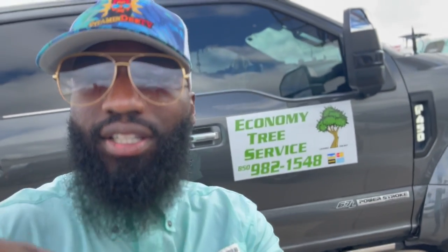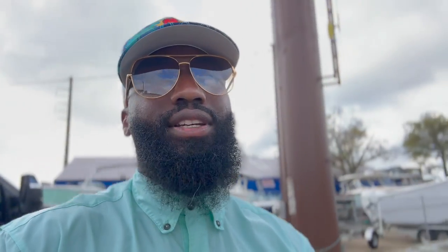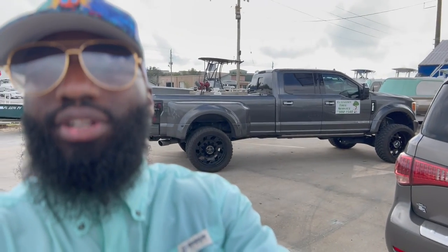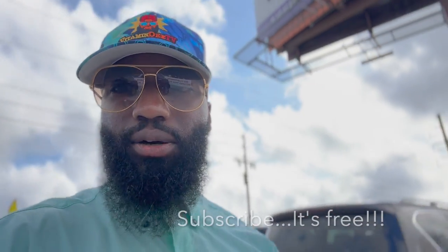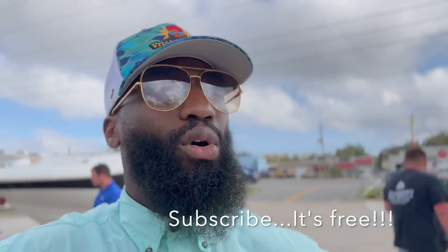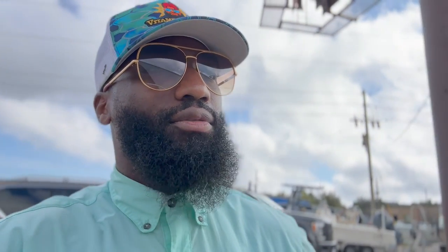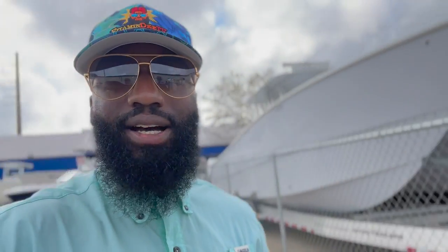What's up guys, thanks for tuning in to Vitamin D TV. I'm Vitamin D, and we're doing something spontaneous right here. I'm riding with my buddy Aaron Smith from Economy Tree Service. He's pulled up to look at his boat — you guys have seen a few videos where we went out on Aaron's boat and did pretty dang good. I want to start doing more videos like this one — short, quick, to the point — and involve you guys more into my personal life. I like carrying my family with me and sharing what I get to see. Strap up and let's ride.